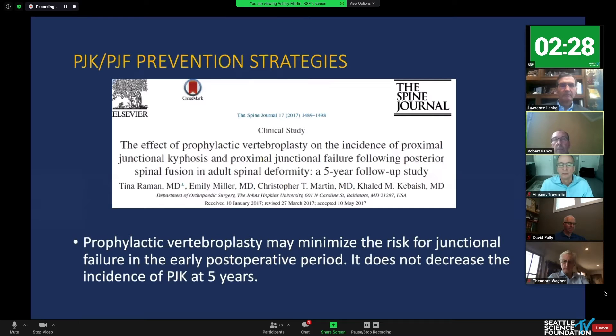There was a lot of vertebroplasty and kyphoplasty done years ago. The 2017 Johns Hopkins paper shows that vertebroplasty might minimize junctional failure in the early post-operative period, but it does not decrease the incidence at five years. So what we thought was a reasonably good tool is turning out to be really not impactful at all.